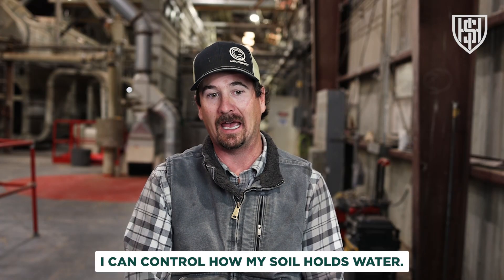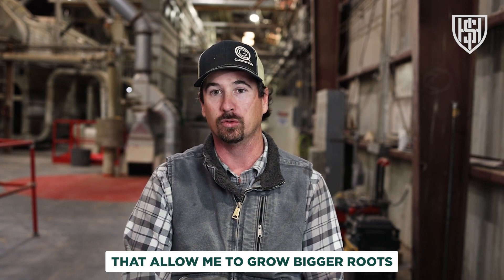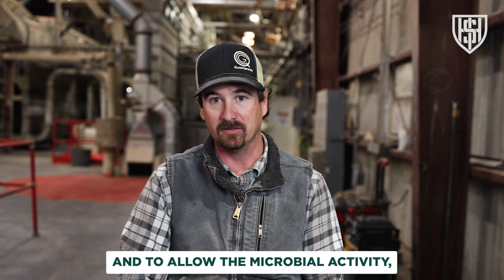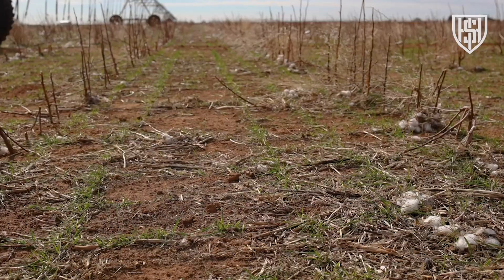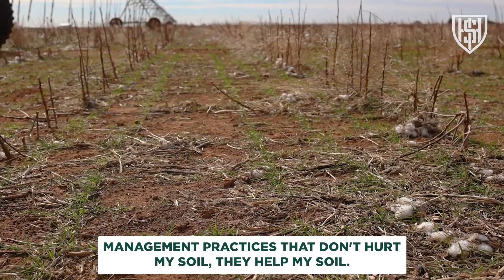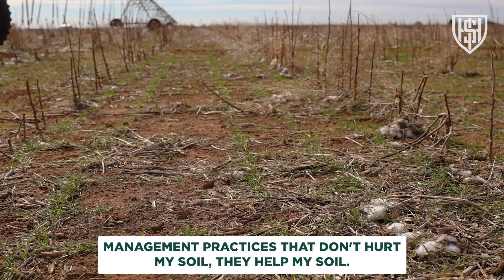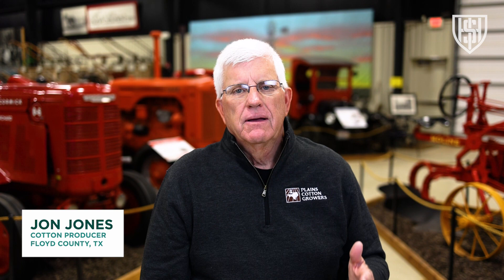I can control how my soil holds water. I can control the factors in my soil that allow me to grow bigger roots and to allow the microbial activity, the biology, the living organisms within my soil to thrive. My management practices don't hurt my soil — they help my soil.